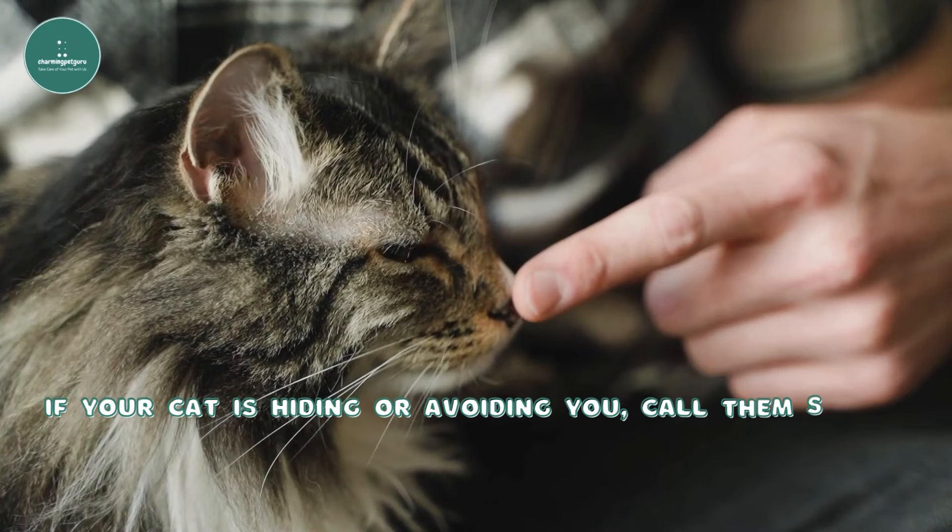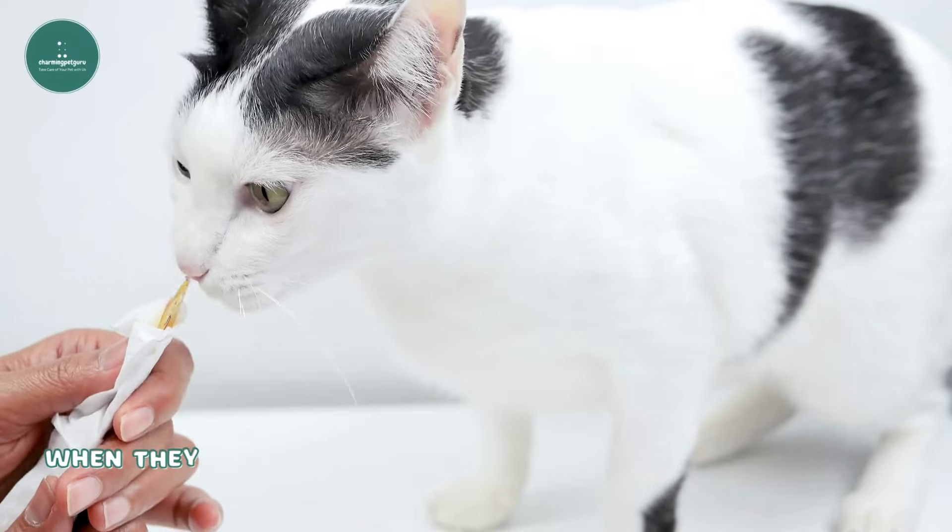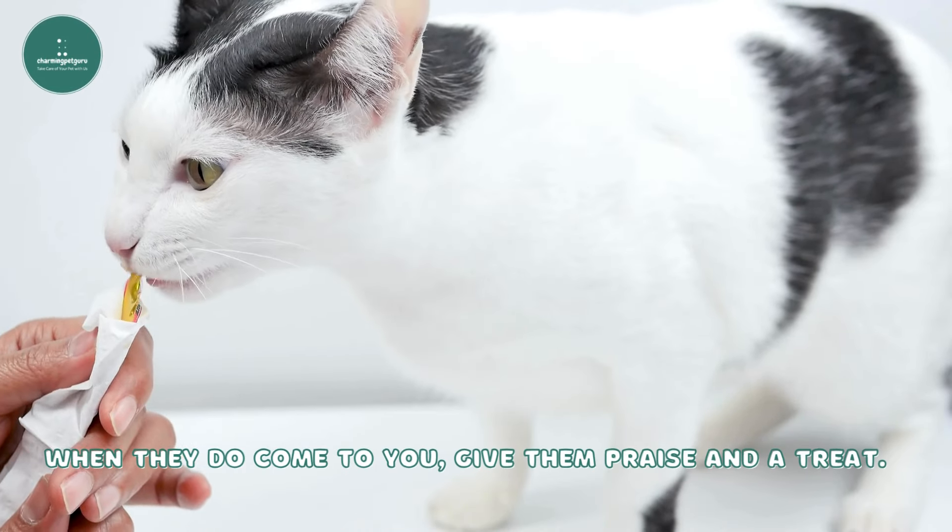If your cat is hiding or avoiding you, call them softly to see if they're ready to come out. When they do come to you, give them praise and a treat.